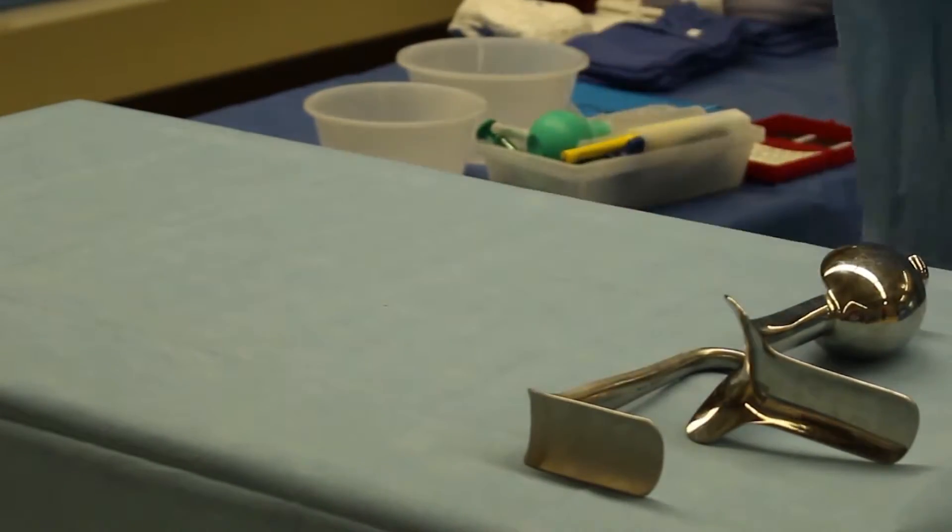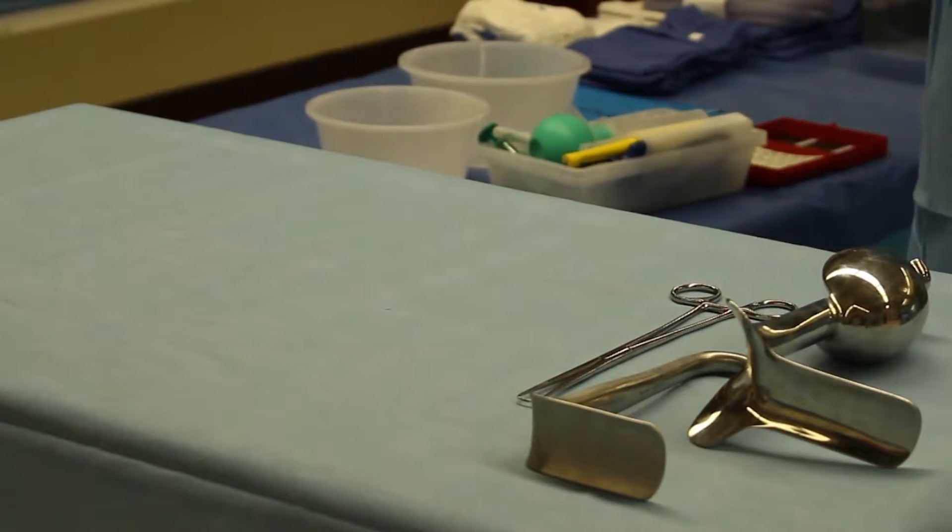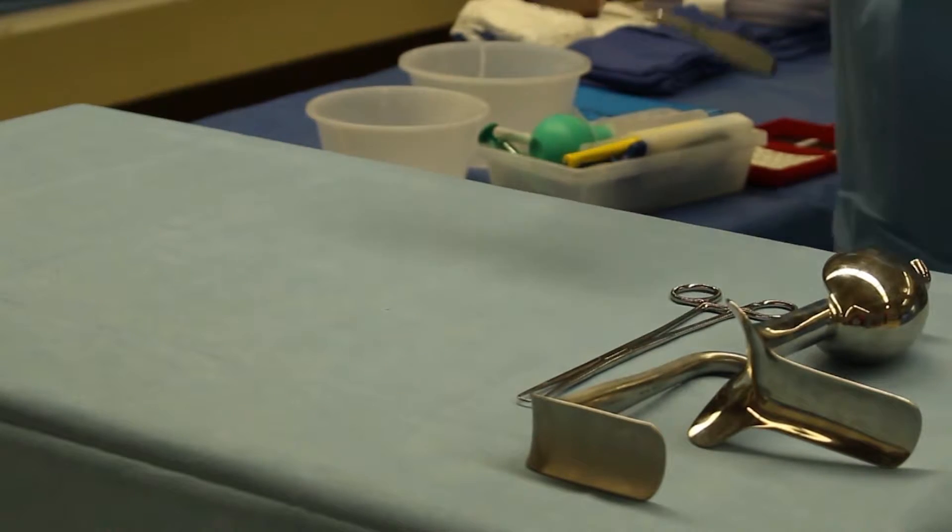As a surgical technologist student, you will take anatomy and physiology, medical terminology, biology, pharmacology, and surgical procedures.